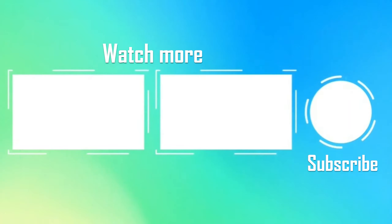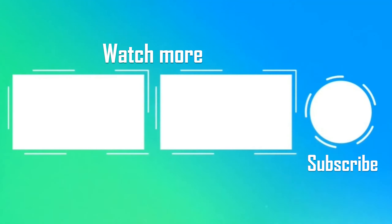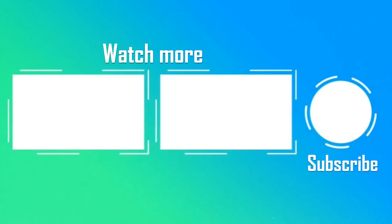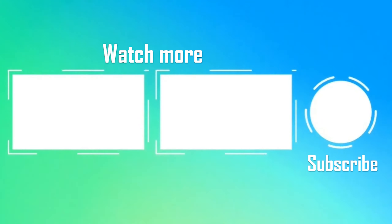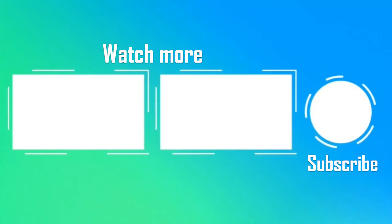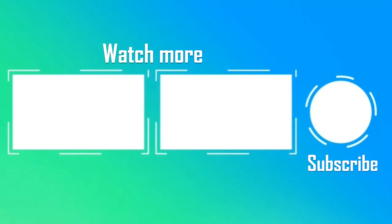If you enjoyed the video, consider dropping a like, share, or even subscribe to our channel to support us. And if you'd like to watch more, why not check out our Laptop Buyer's Guide video — the link is down in the description. That is all we have for you today; we hope you guys take care and be safe. See ya!